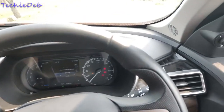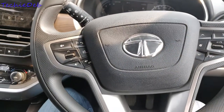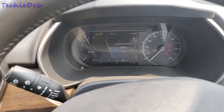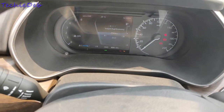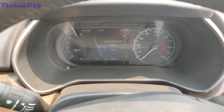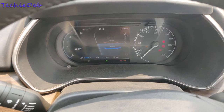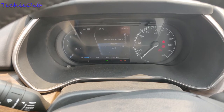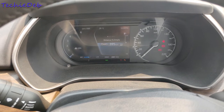Moving to the interiors — it gets a push-button start. The AC vents get a silver finish. The instrument cluster features a 7-inch TFT display alongside an analog speedometer. As you can see, I'm toggling through the cluster — it provides various driver information like fuel economy, trip meter, distance to empty, and also shows navigation at the top of the screen. It also shows the selected drive modes, which I'll show in the latter part of the video.